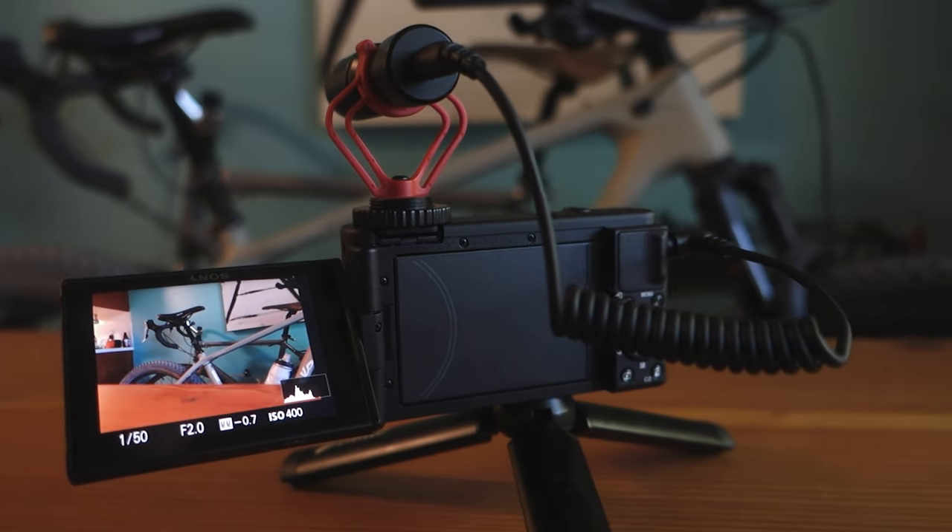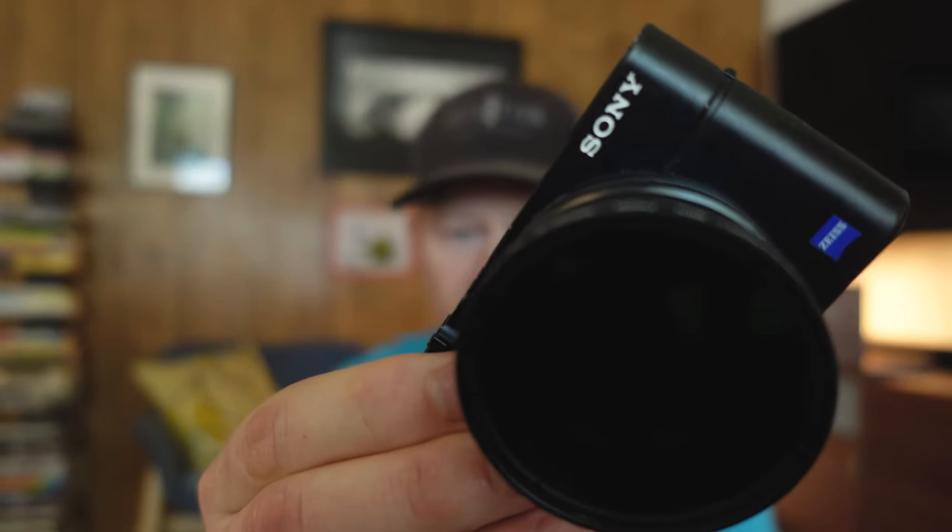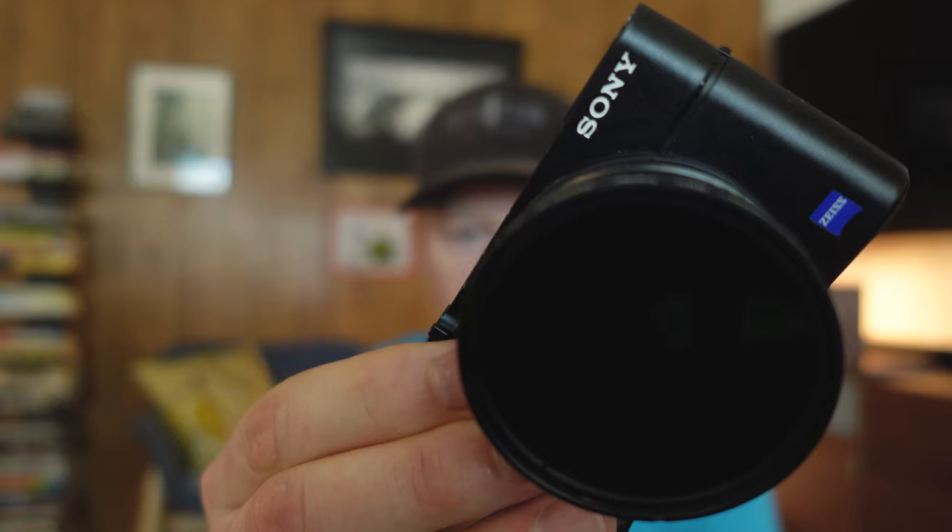Secondly, the ZV-1 can shoot 4K, which ups the quality of my video all around — though it will be harder for my computer to deal with. Third is superior autofocus. This thing has amazing autofocus. You can just put something in front of it and it snaps right to that subject, as opposed to drifting away from my face and back. Those are the three reasons I'm upgrading my kit.